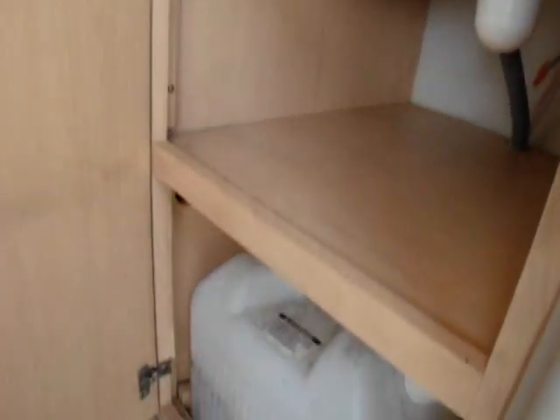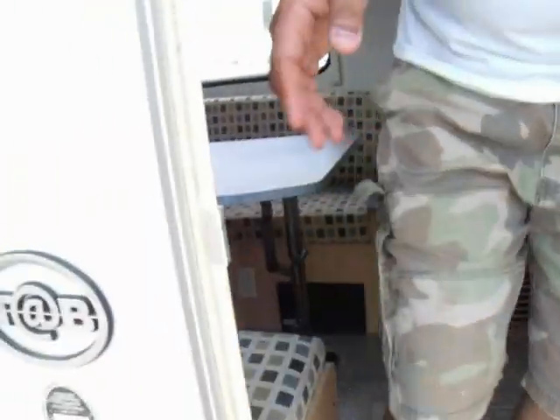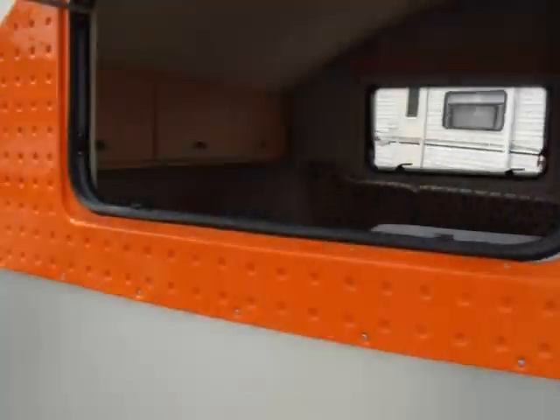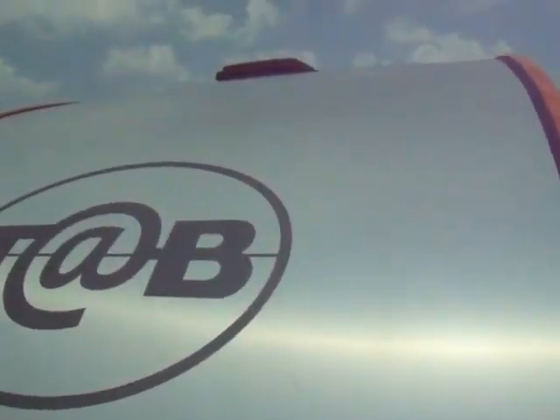Underneath here we've got some more space. As you can see, this is real stainless steel, so that will never crack on you. Let's take a look at the outside. The unique shape of it is really great — no water will ever stay up on top.